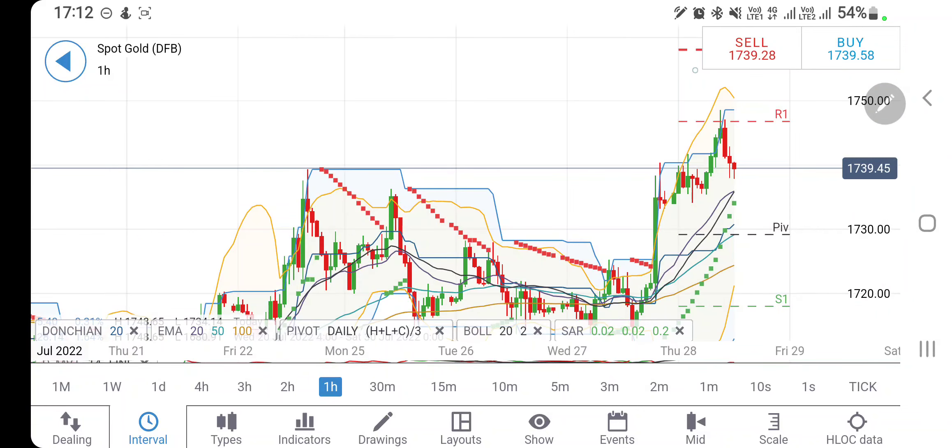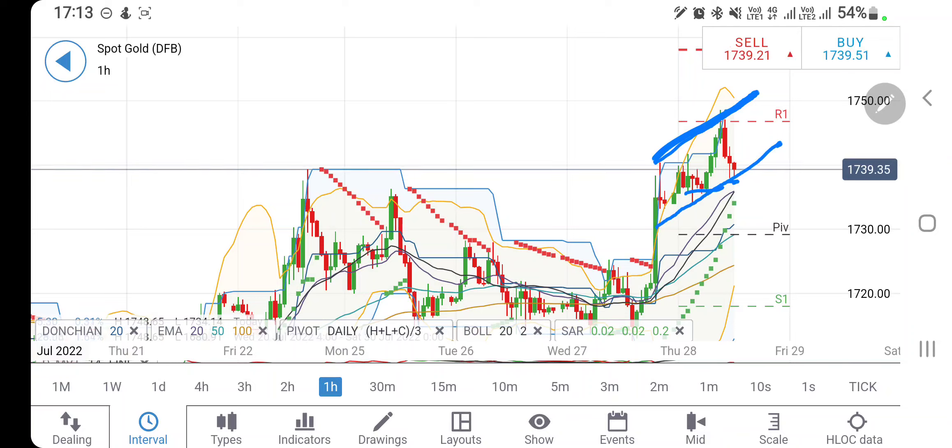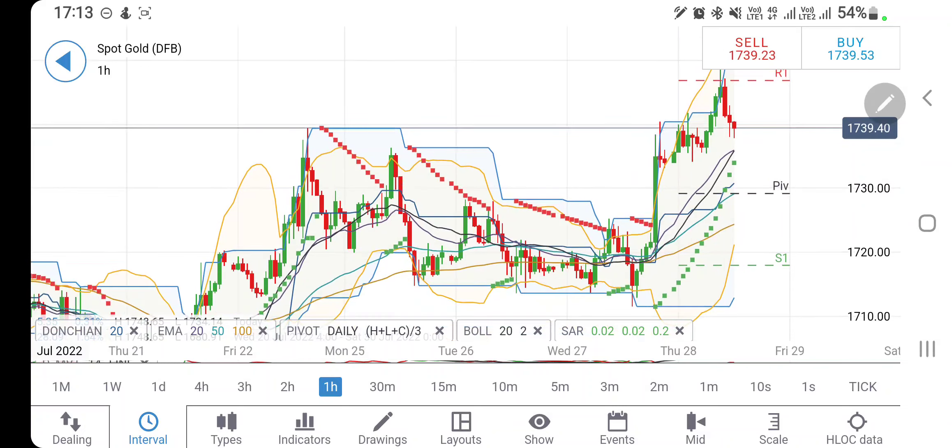Let's start with gold first. On the hourly charts for gold, you can clearly see it is respecting this channel — there is very important support at 1735. I had told you earlier in the day: go short only once you see it trading below 1735. Till the time it trades above 1735, it can try to rise again. The resistance zone at 1745 is very strong, then 1750 levels come into picture, and beyond that 1760 is the next target.